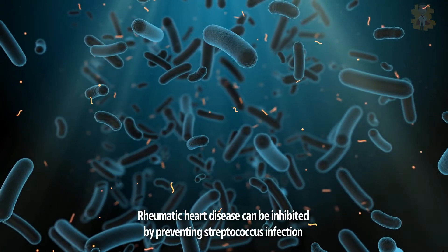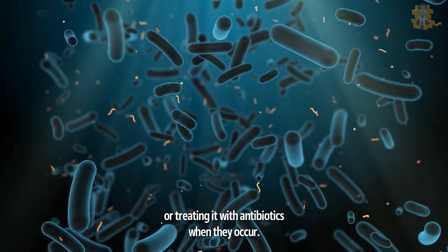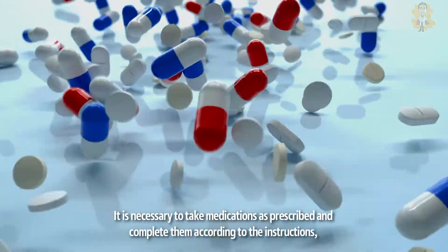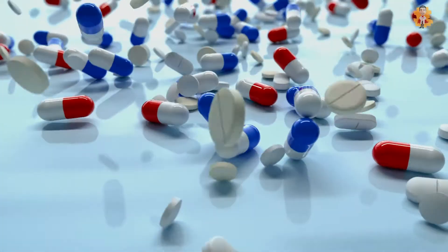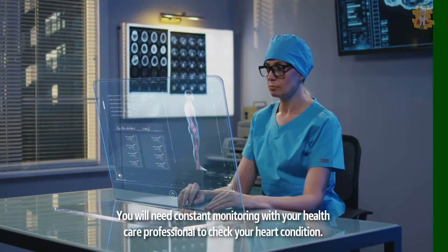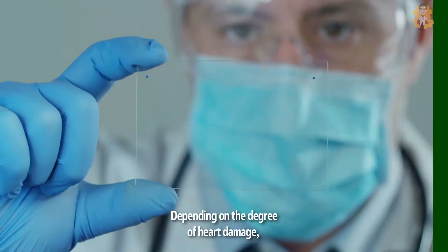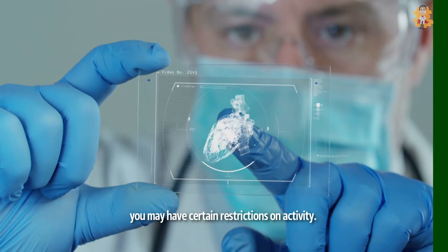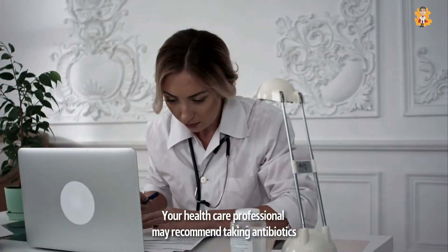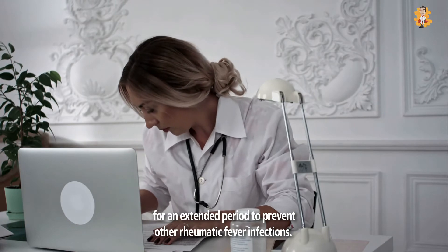Rheumatic heart disease can be prevented by preventing streptococcus infection or treating it with antibiotics when it occurs. It is necessary to take medications as prescribed and complete them according to the instructions, even if you feel healthier after a few days. You will need constant monitoring with your healthcare professional to check your heart condition. Depending on the degree of heart damage, you may have certain restrictions on activity. Your healthcare professional may recommend taking antibiotics for an extended period to prevent other rheumatic fever infections.